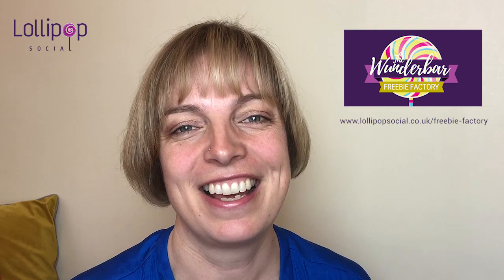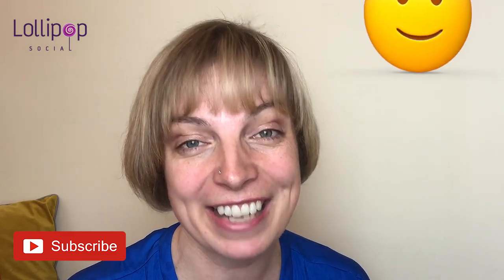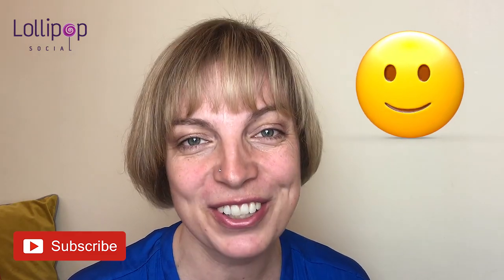I shared my sweet tips with you and I can't wait for you to implement those behind the scenes ideas. This is Nicole from Lollipop Social with Wunderbar, the marketing efficiency show. Please like, share, and comment on this video. Dankeschön. Tschüss.